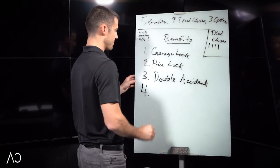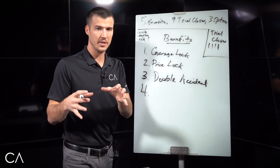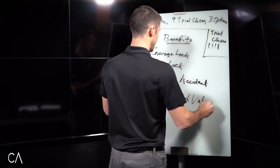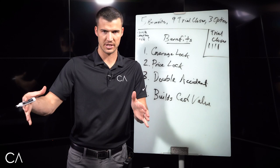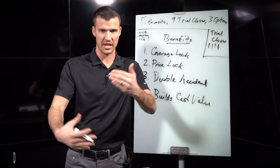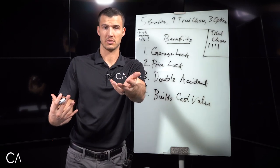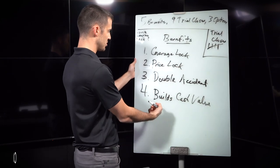Our fourth benefit is that this policy builds cash value. It's kind of like a savings account within your policy — it accrues money over time. We don't recommend that you take money out, but it is building in there, and if you wanted to, it is your money and you have access to it. That's pretty nice to know, correct? That's the fifth trial close.